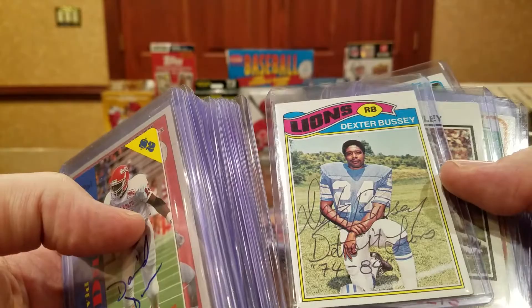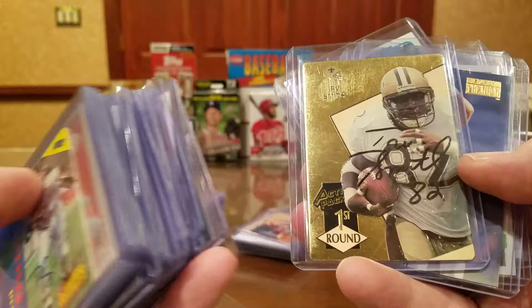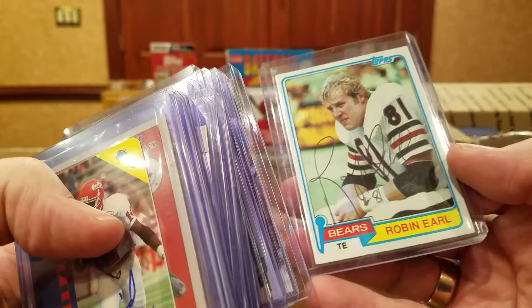Dexter Bussey, Detroit Lions 74-84. Don McCauley — just recently got him back in TTM. Robin Earl. Dan Dornick — became a medical doctor after his playing career. Irv Smith from Notre Dame. Ken Dilger. Farrell Edmonds. The run on tight ends. Tony McGee, he was a good one. Robin Earl, tight end. I like how these are organized by position.